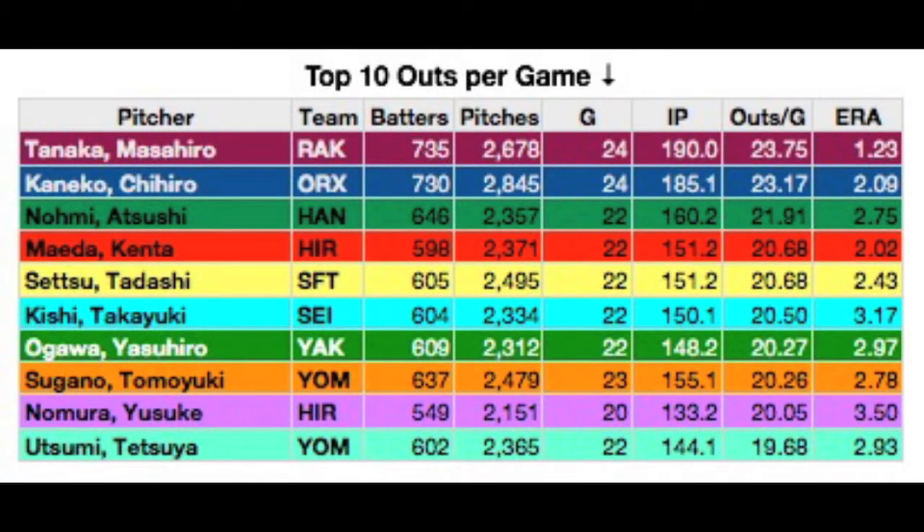How about the top 10 outs per game? You could divide by 3 to get the innings per game, but this shows the detail that we kind of lost when looking at innings pitched per 100 pitches. Masahiro Tanaka, with 10 complete games, is averaging almost 8 innings per outing. Chihiro Kaneko is a little over 7⅔. Hanshin's Atsushi Nomi then drops to 7⅓ innings on average. Kenta Maeda and Tadashi Setsu are both just under 7 innings on average. The best pitchers are the workhorses of their respective teams.